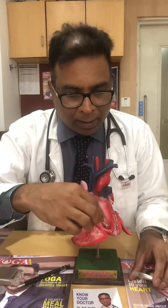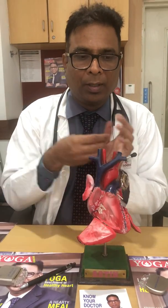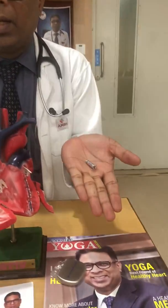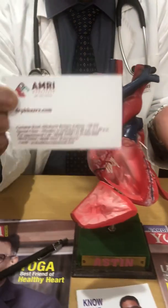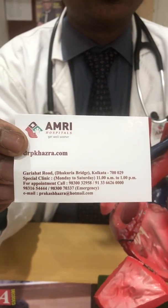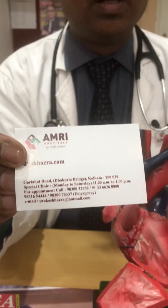More information will be available on my website. If you have any queries, you can call me or email me at prakashhazra@hotmail.com or visit my website pkhazra.com. Thank you very much for your kind attention.